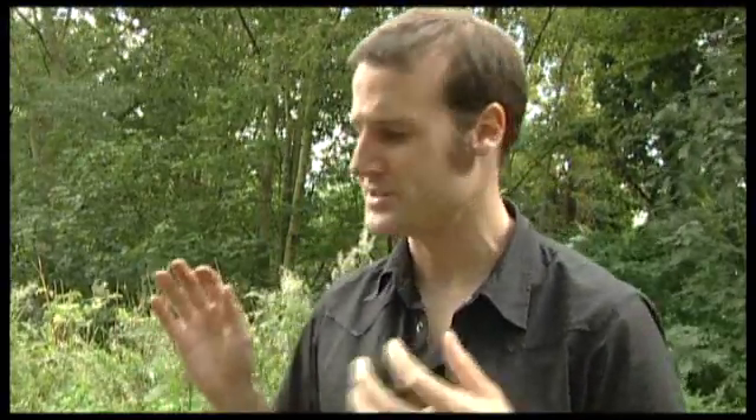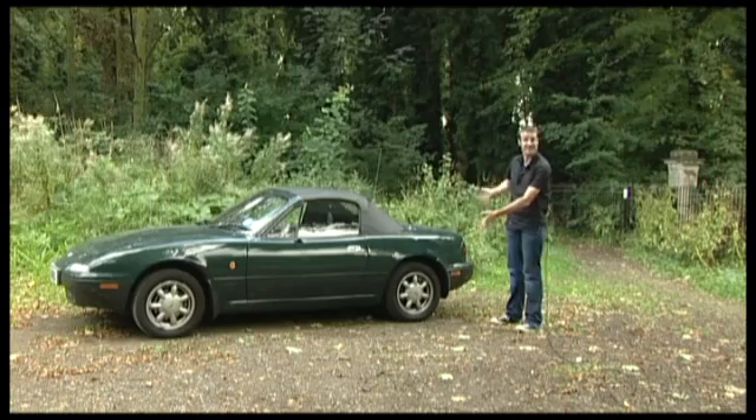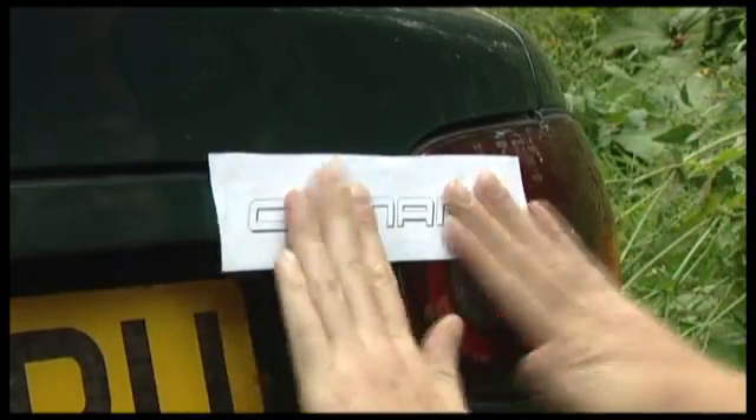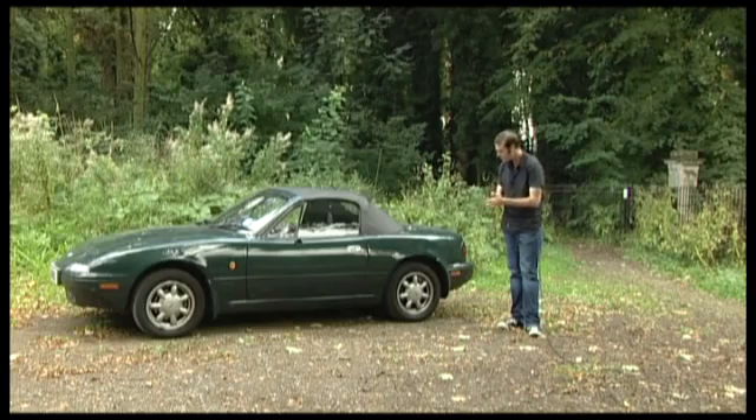Now, to take a closer look at these math questions, we require a 1973 Camaro. Unfortunately, we haven't got one, so we're going to have to use a rough approximation, namely a 1996 Mazda MX-5. Not a Camaro, but we have cunningly sellotaped the word 'Camaro' to the rear of it.